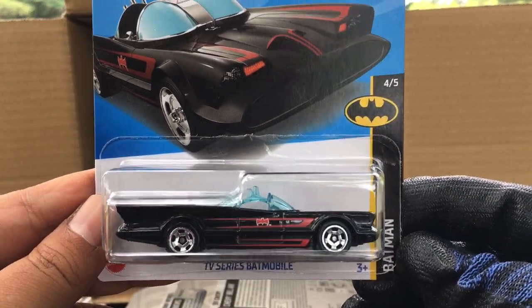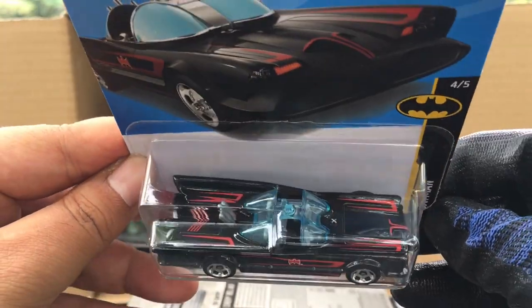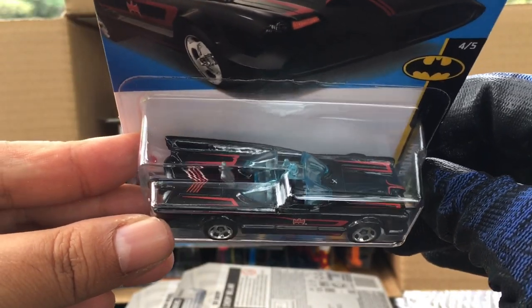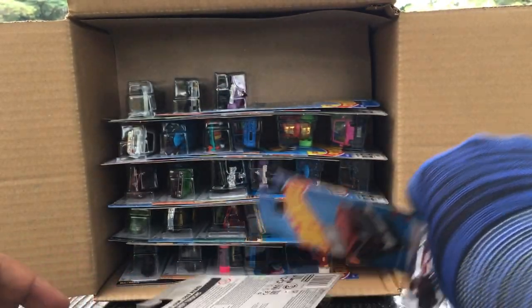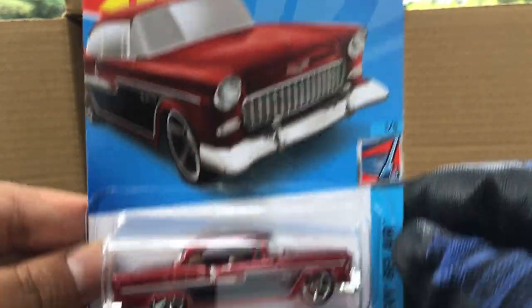New to the case — the TV Series Batmobile! So this is new to the case. Any difference from the previous version? I don't think so, apart from the wheels, which is awesome. And a recolor of the '55 Chevy from the previous case.